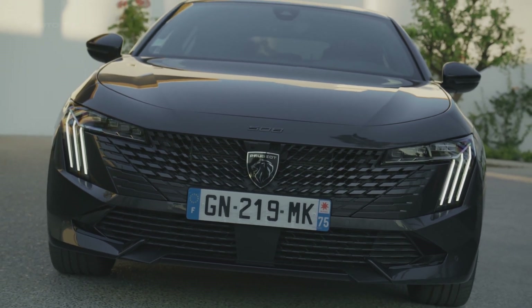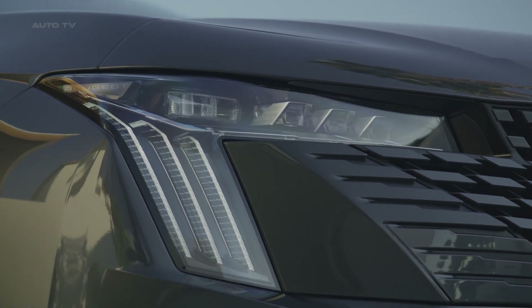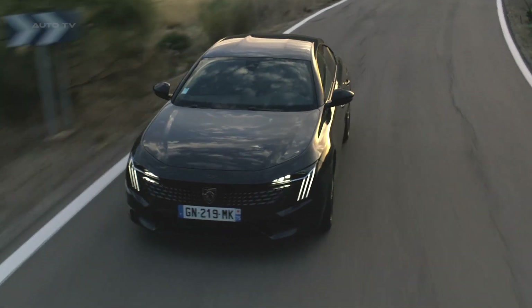New fabric and Alcantara upholstery options are standard, with Nappa leather trim available as an option. An upgraded 10-speaker Focal sound system is also available, which now includes a front-optimized mode for front occupants.